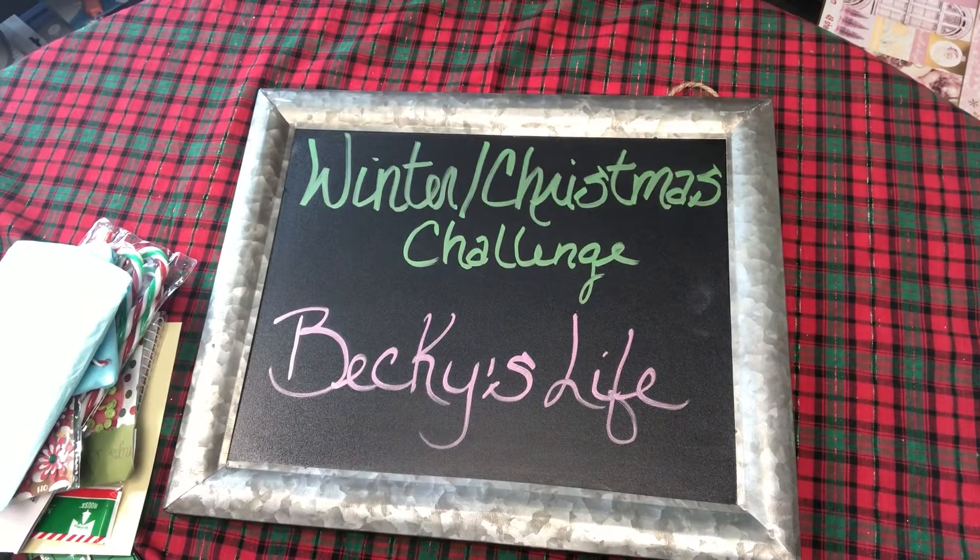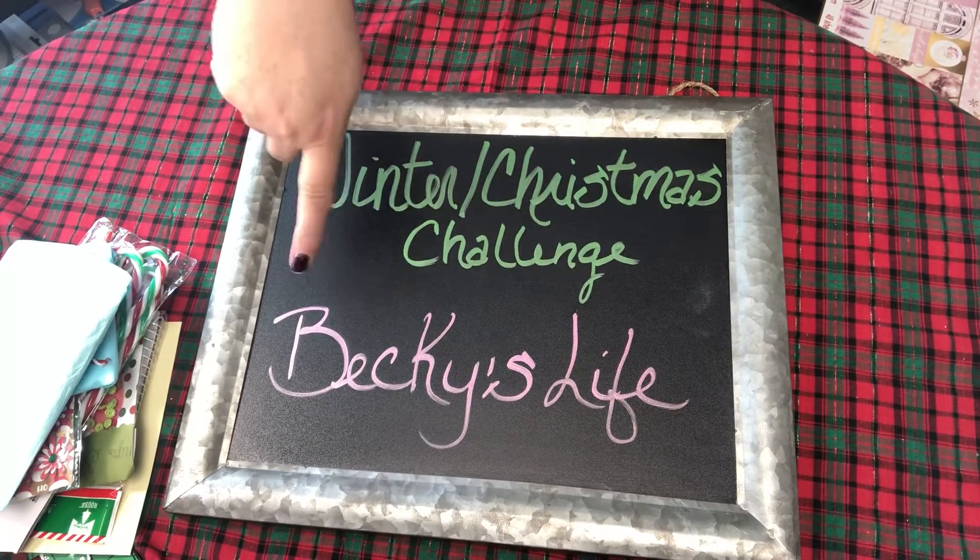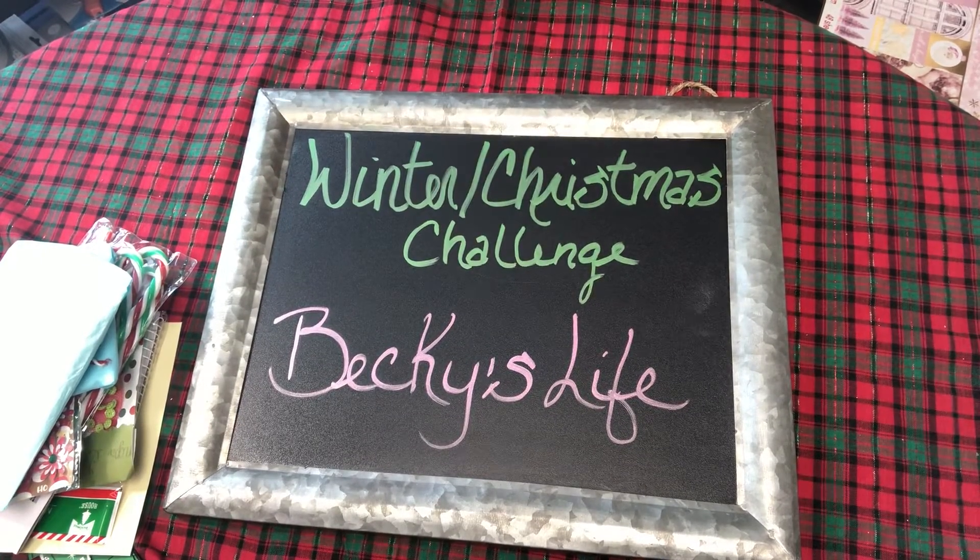Hi everyone, it's me Midge and I am on for another winter Christmas challenge entry and this is from Becky's Life. Becky, I love Becky. Becky is a supporter of so many of us crafters and she is the sweetest. I love her accent, number one.